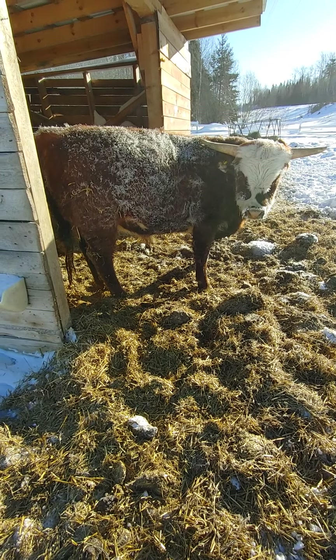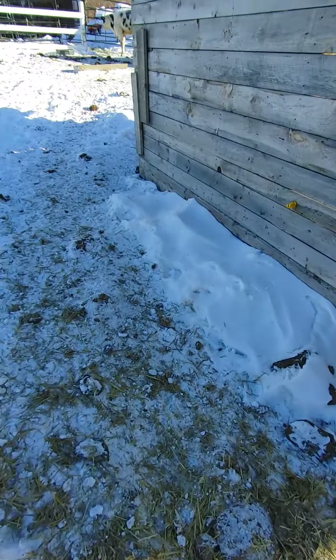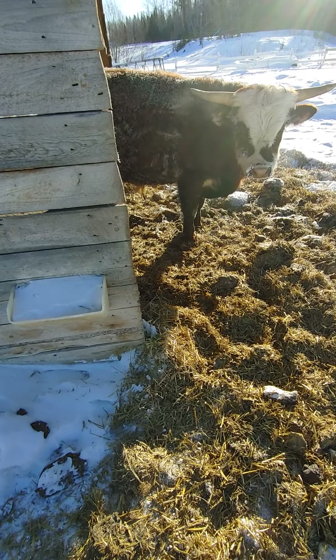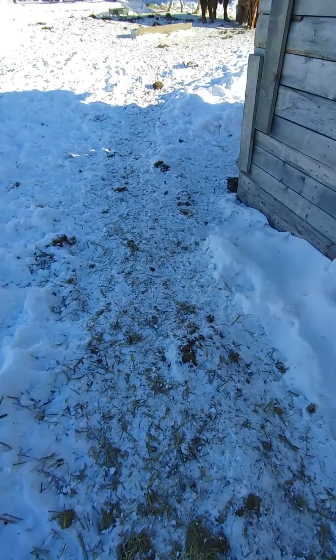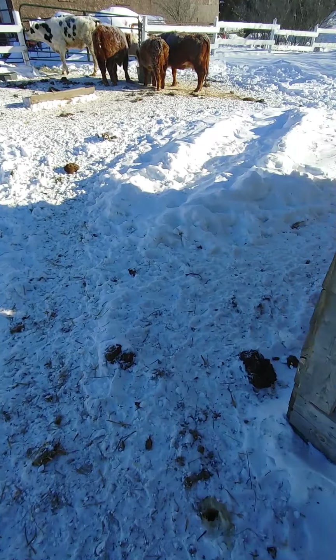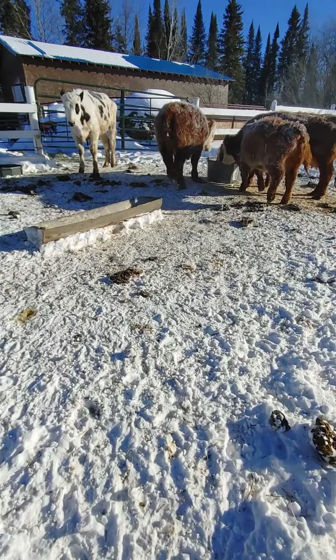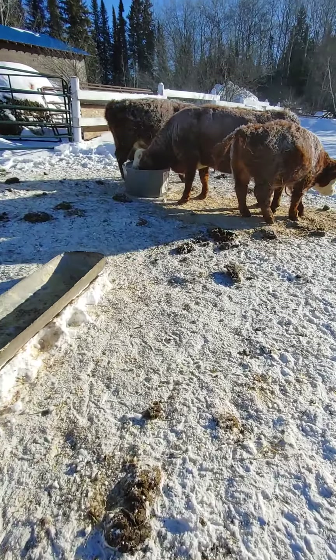That's our bull Dillweed. So we breed - well, we're starting to breed miniature Herefords. He's a cross but he's pretty small. We got him when we were down in Southern Ontario with our son Colton when he was sick. See the difference? That's an almost year-old calf right up there, and those are the miniatures - just so you can see the size difference.